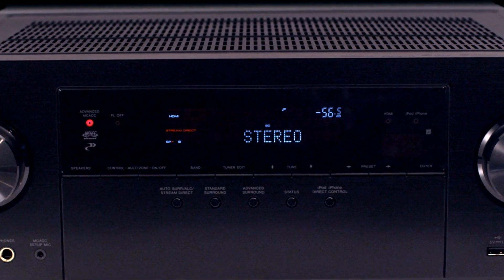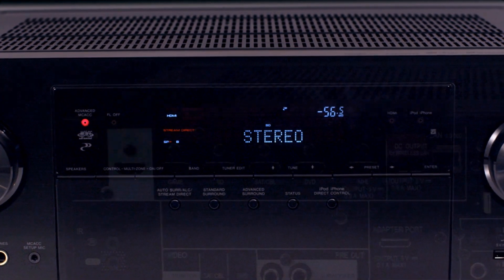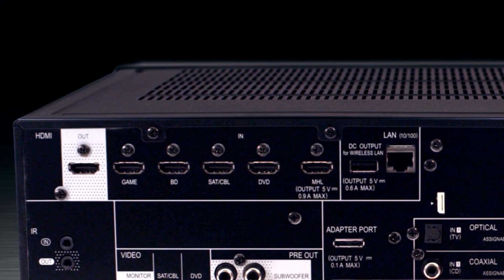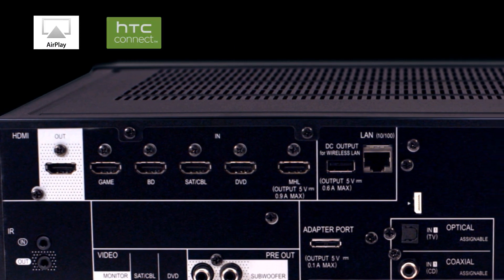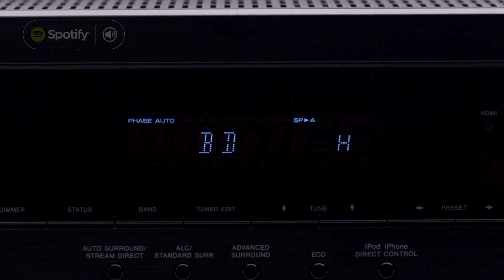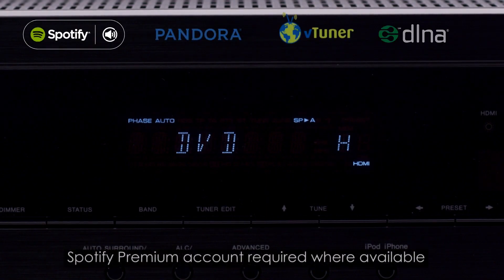Whenever you're in the mood for music, the VSX1024 has got you covered with both wireless and wired connectivity and streaming for your favorite portable Apple AirPlay or HTC Connect devices. Internet and computer music sources via Spotify, Pandora, VTuner and DLNA — they're all there ready for you to enjoy.